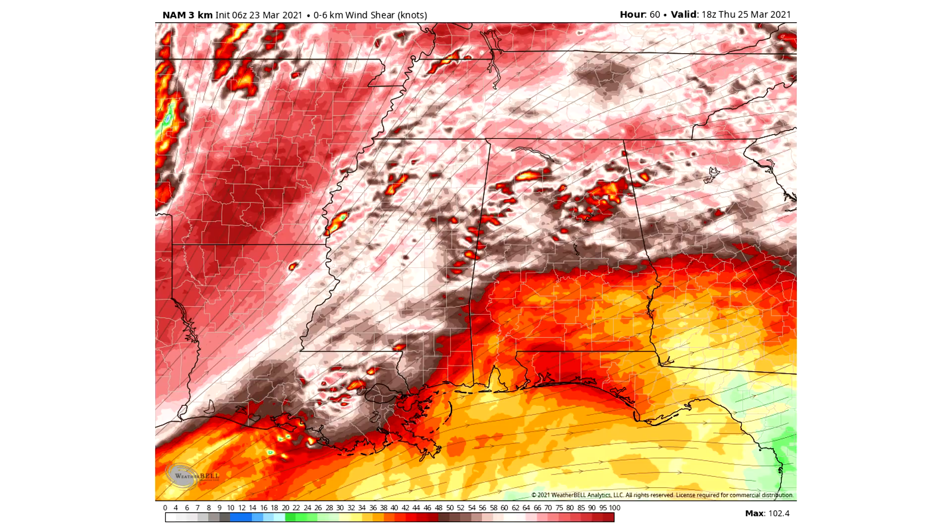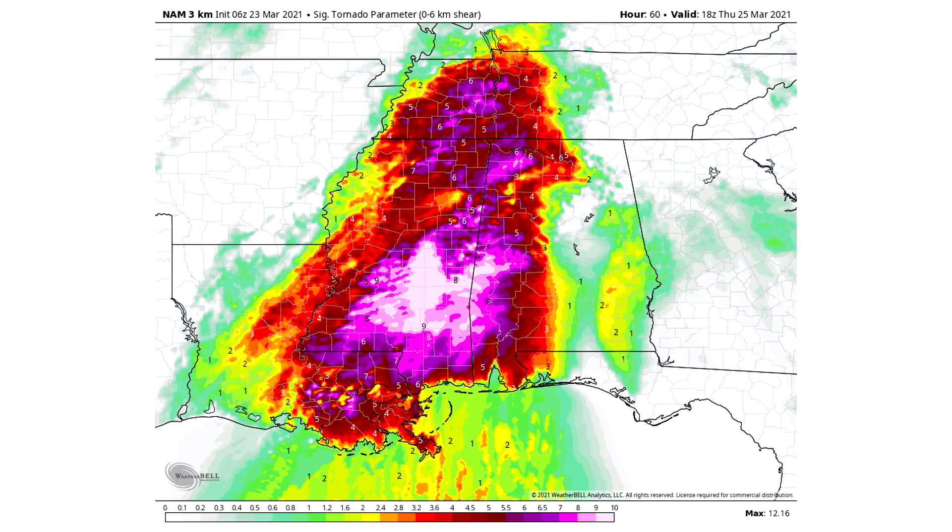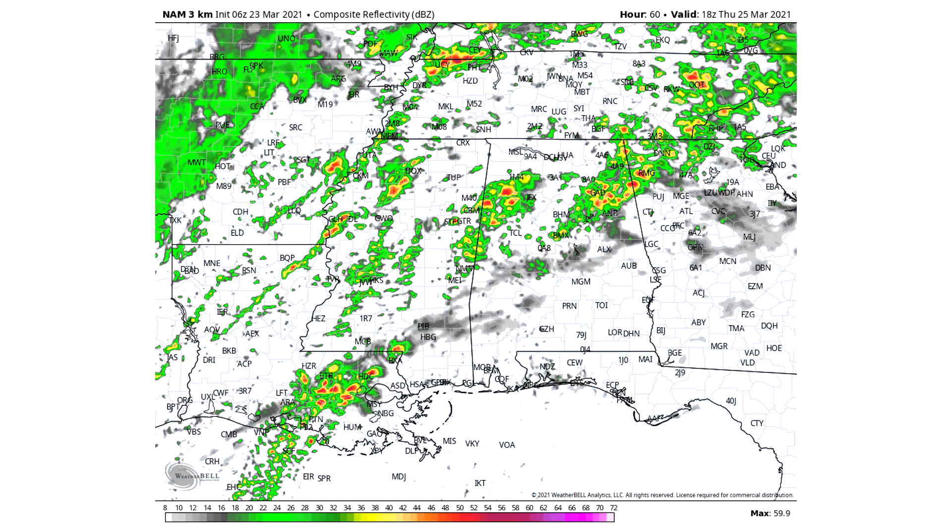Our wind shear has browns and pinks showing up, which is on the higher end — this is going to help wind damage occur and also help tornadoes develop. Now this is where I start to get really concerned: looking at the significant tornado parameter (STP), it is absolutely maxed out. If you're in the reds you're at the moderate end, yellows to oranges is moderate range, but the pinks and purples are the very high end. Those bright pinks are showing up for Mississippi and Alabama, where we're above the maximum of 10 — this model shows a maximum of 12.16. So we are through the roof on the significant tornado parameter at this point, and I am very concerned.